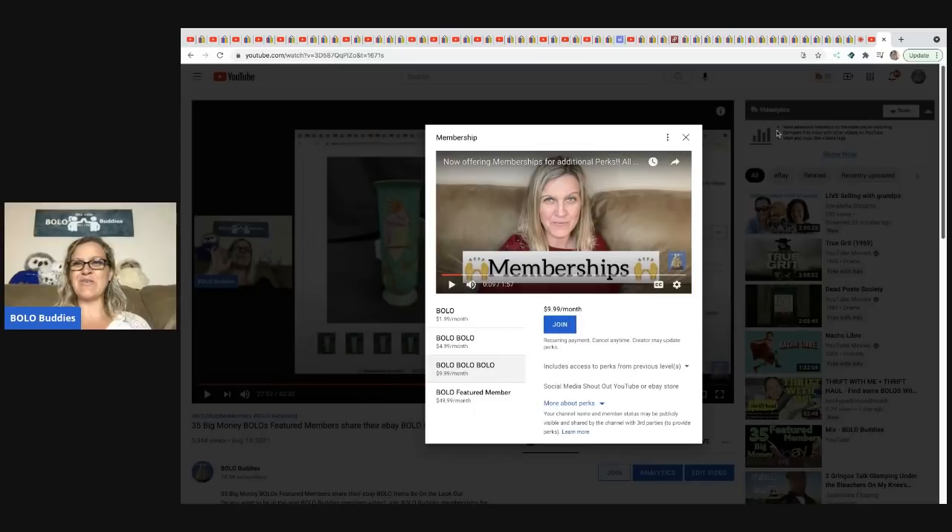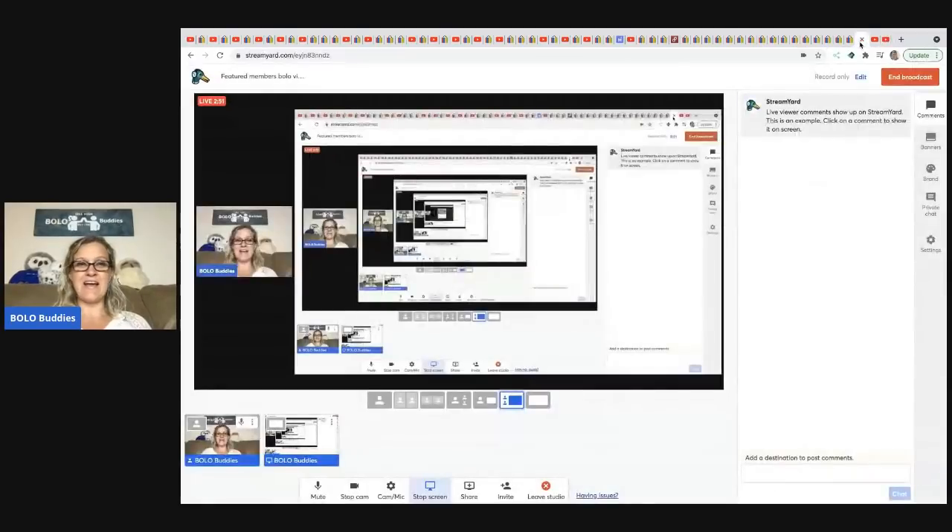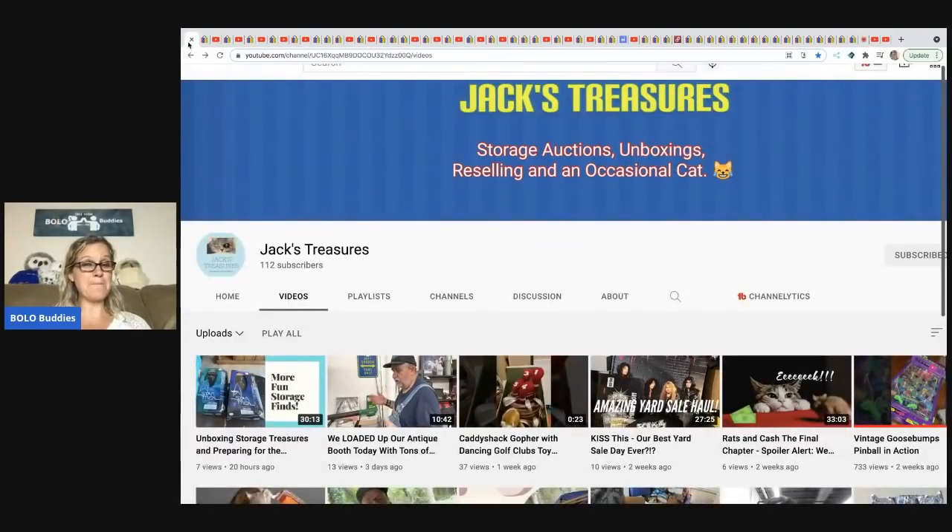Are you ready to see some big money bolos? My featured members are bolo finders. They do a fantastic job and bring so many good bolos that I've never heard of — super educational for everyone watching. Stay tuned and be prepared to learn. Take some notes, guys.